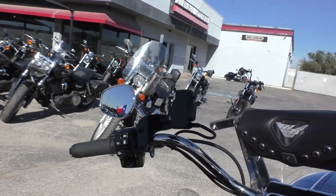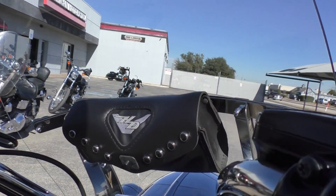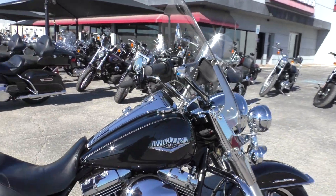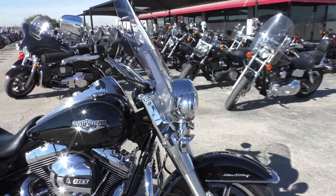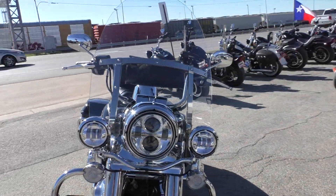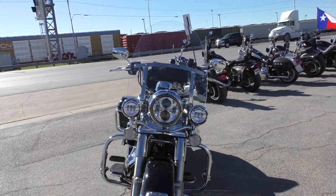So this bike is pretty well loaded. Quick detach windshield with a Harley little storage pouch. LED lights all around — got the Daymakers up front, matching spot lamps and headlight, and LED turn signals.